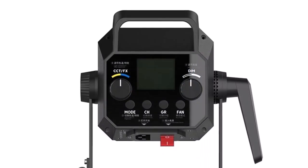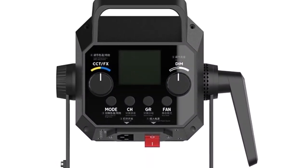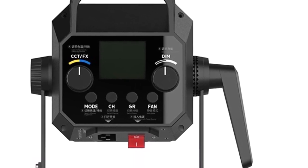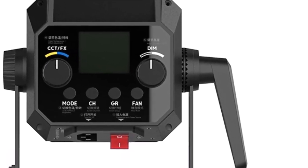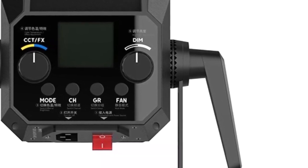For easy monitoring of settings, lightweight and compact design for easy setup and transportation. Can be used as a standalone light or in conjunction with other lighting equipment, suitable for a variety of photography and videography applications.